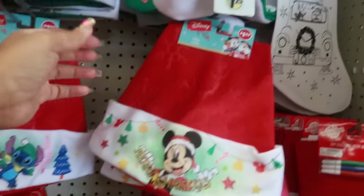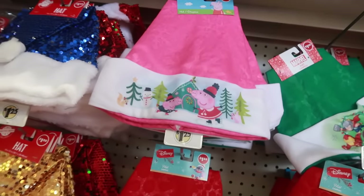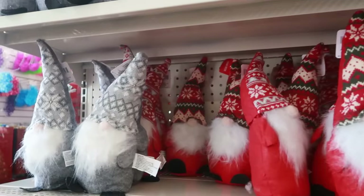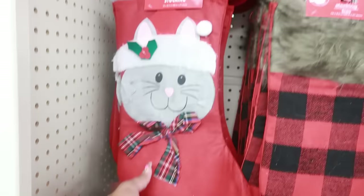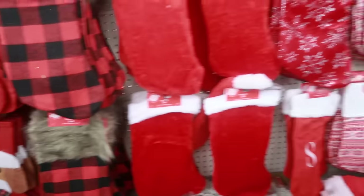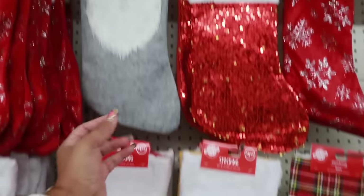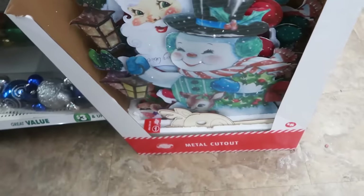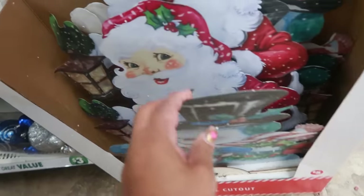Stitch, Mickey, Marvel, Peppa. You have some of the gnomes right here. Down this row you got some stockings — there's the dog and the cat, the faux fur ones, and the gnome. Here's some metal cutouts and they have that vintage look, for five dollars.